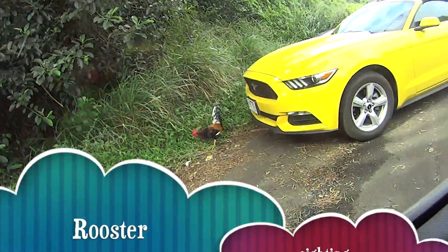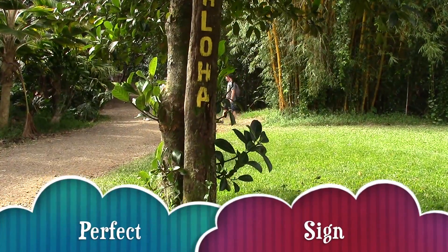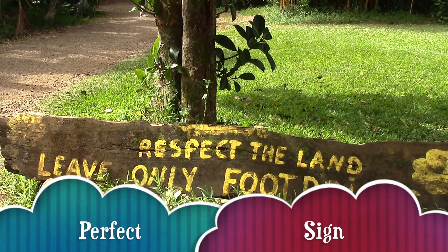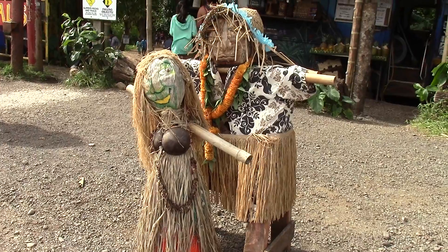Our first rooster sighting! Some roosters are used for cockfighting in Maui. This is the perfect sign — take a look. Aloha! Respect the land. Leave only footprints. This is our entrance area into Twin Falls.